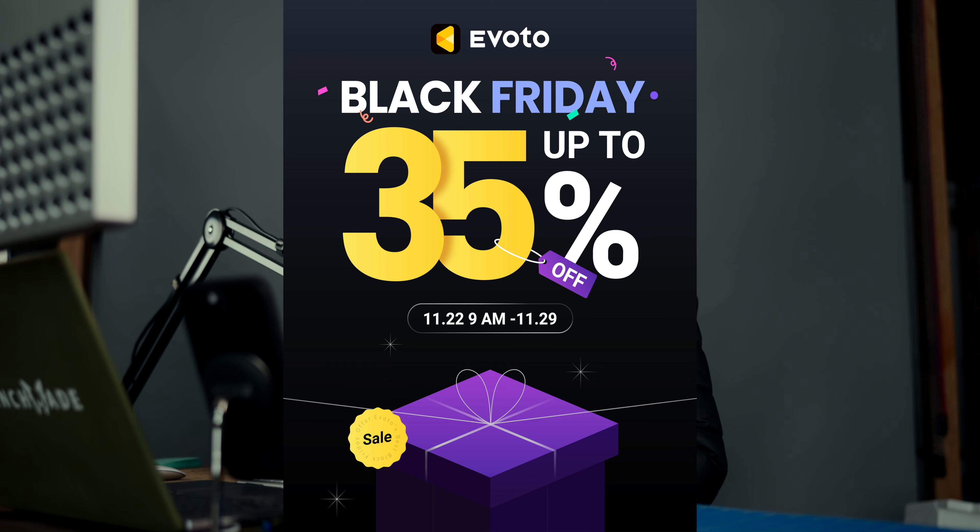Hey, Eli here. Today I wanted to share Evoto's sale — it's going from the 22nd to the 29th of November. They've never done a sale like this: 35% off. And then if you put in the code PEGuy5, you get an extra 5% off, so 40% off. Pretty crazy.